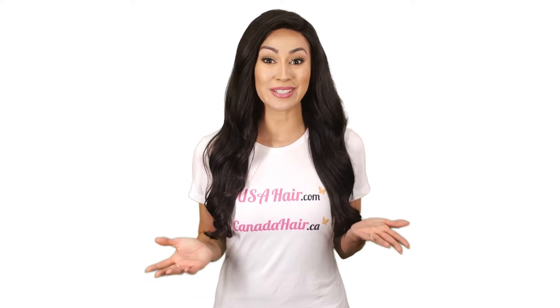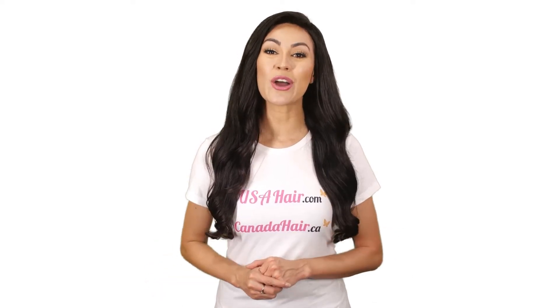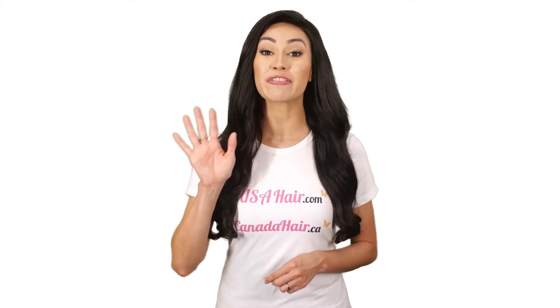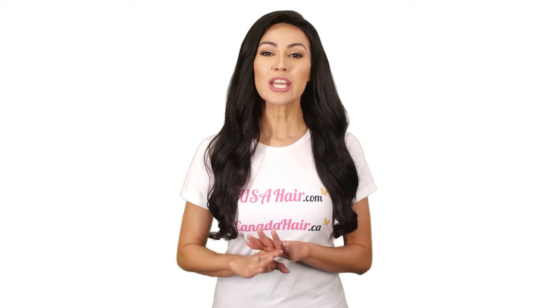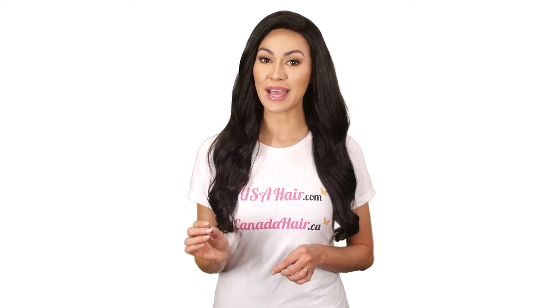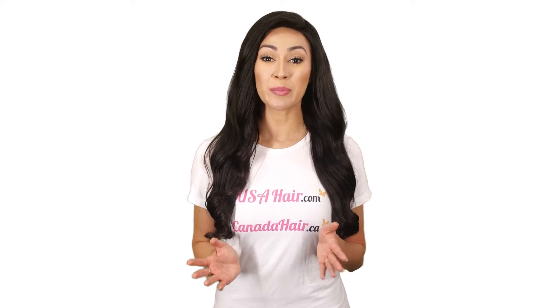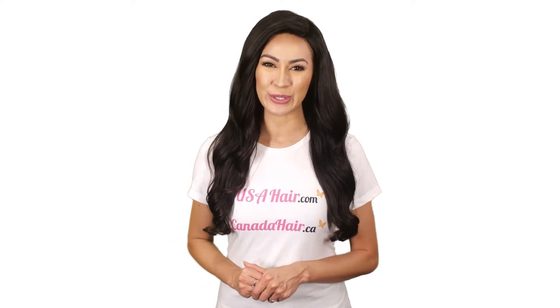But which hair topper is the best? The answer depends on your hair loss stage and hair loss area. That's why we offer 5 different hair toppers, each one with its own purpose and its own base dimensions. We have a hair topper chart that will help you identify which topper is the best for you.